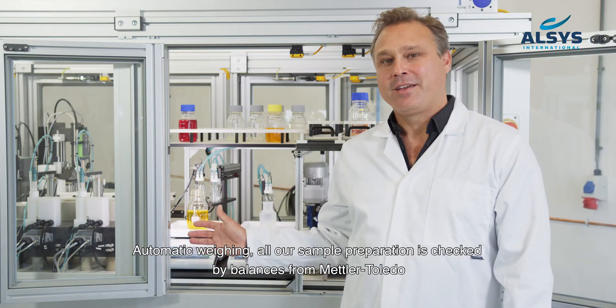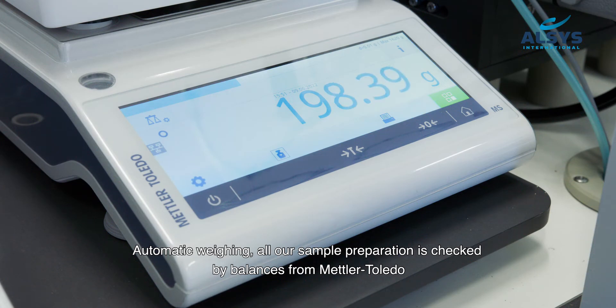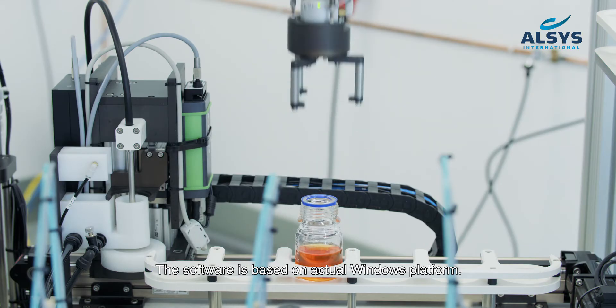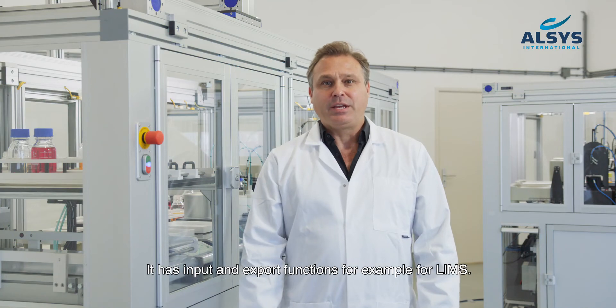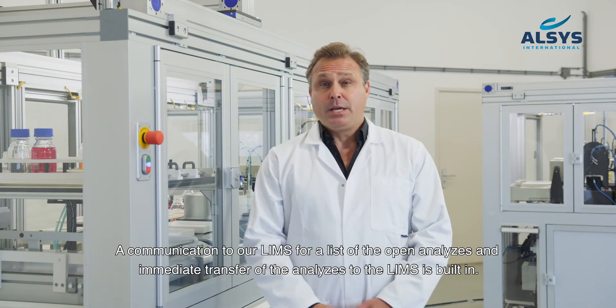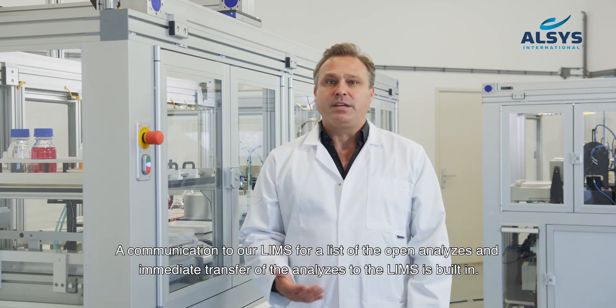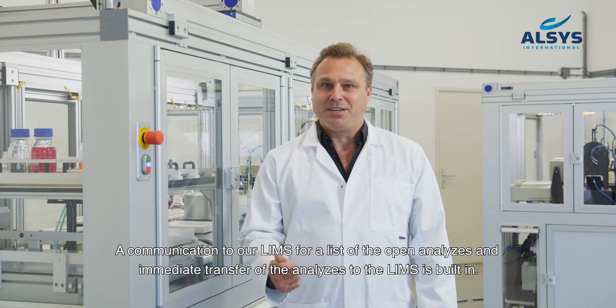Automatic weighing: all our sample preparation is checked by balances from Mettler Toledo. The software is based on an actual Windows platform and has input and export functions, for example for LIMS. A communication link to our LIMS for a list of open analyses and immediate transfer of results to the LIMS is built in.